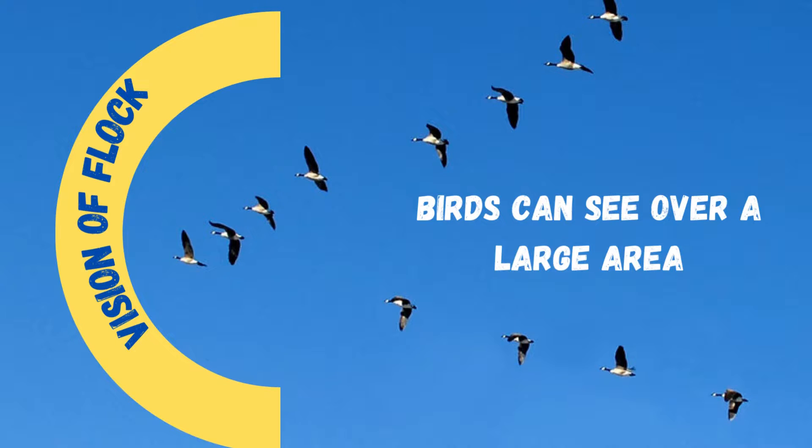That is the same strategy that some fighter jets and planes in war use. They fly in a letter V shape because that helps them see in all directions and expands their vision. And that's very important for birds because, like these airplanes that are fighting in wars, they really need to see the danger that's in front of them or under them.